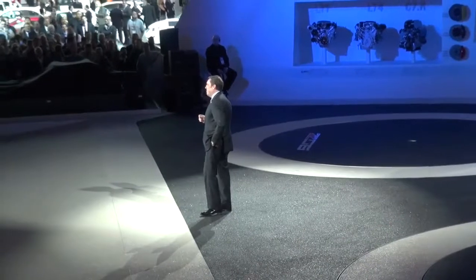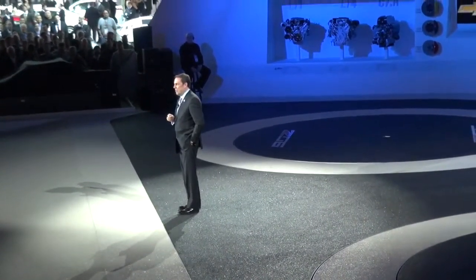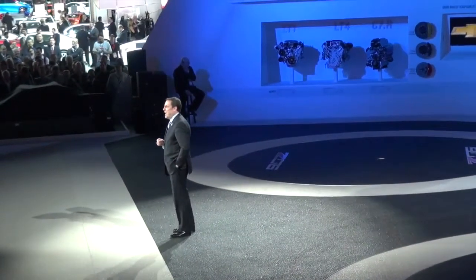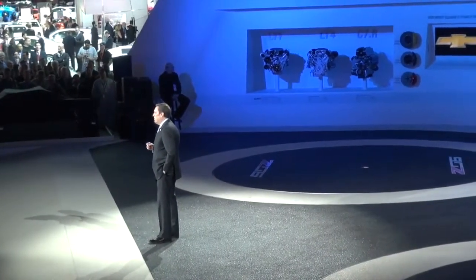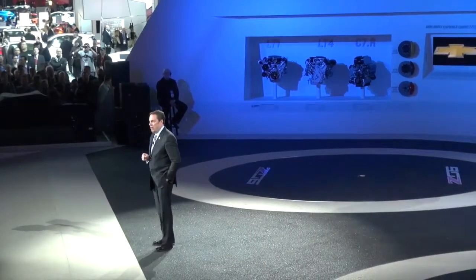Perfect weather for a drive in a Corvette. Better yet, how about 50 Corvettes coming all the way from our tech center in Warren, Michigan — that's exactly what we've been watching this morning. And, by the way, the Z06 was hauled by the 2014 North American Truck of the Year, the Chevrolet Silverado.